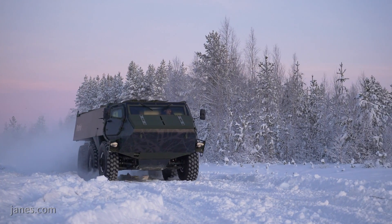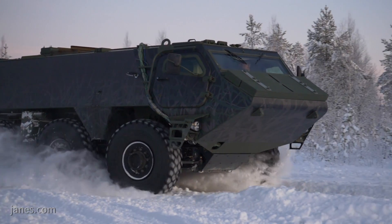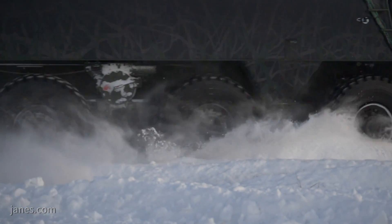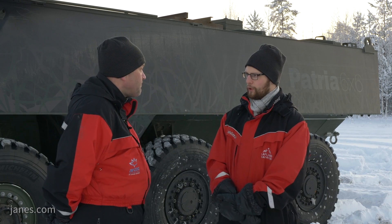We have tested that heavily in various conditions, like here in Lapland this week, where we have done different driving tests in snow conditions as well as tyre testing.